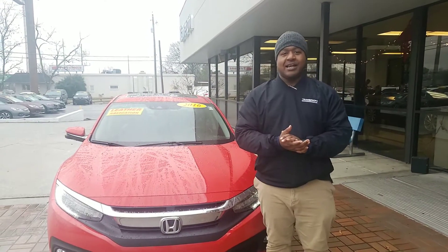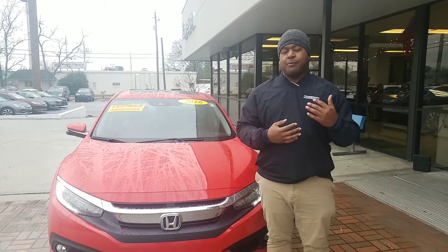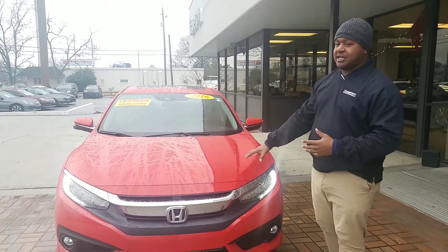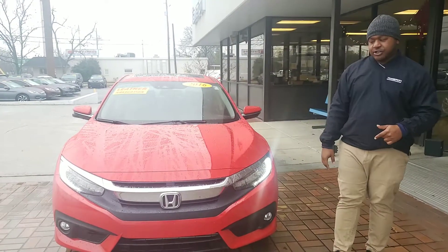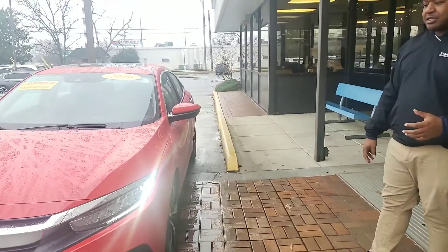Good morning Lucas, this is Phil with Tamron Honda. I just wanted to shoot a quick video to introduce myself — I'll be taking care of you in the process of purchasing your next vehicle. This is that 2016 Honda Civic Touring that you saw online. It's a locally owned, locally traded vehicle with only about 27,000 miles on it.